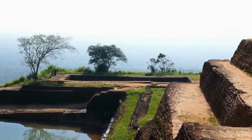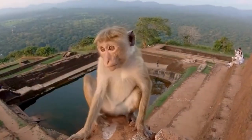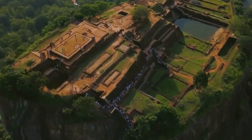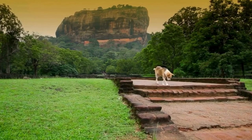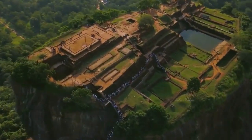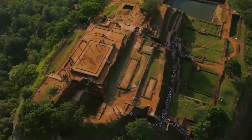And there you have it, an exploration of the magnificent Sigiriya fortress. We hope you've enjoyed this journey through history and nature. Don't forget to like, share, and subscribe for more incredible adventures. Until next time, keep exploring.